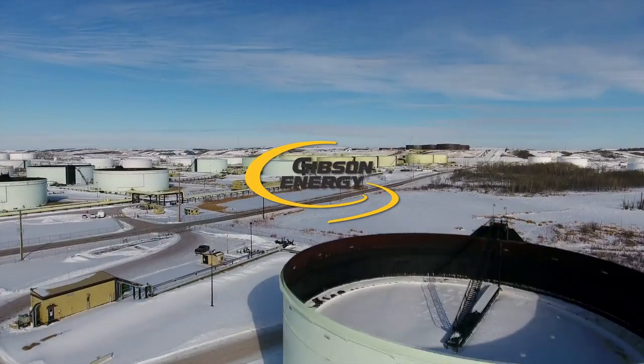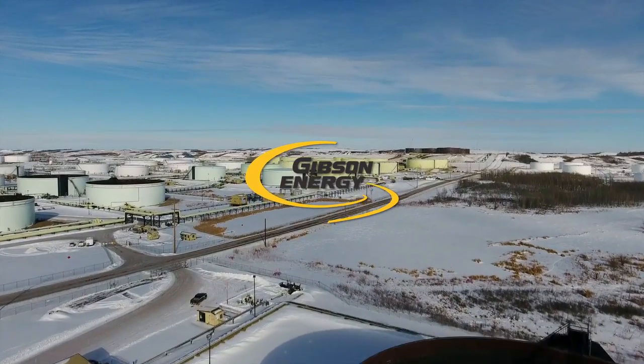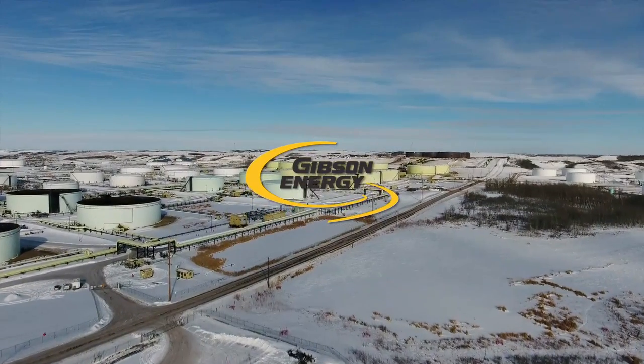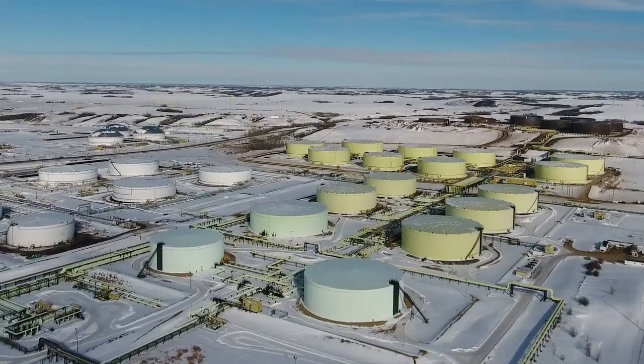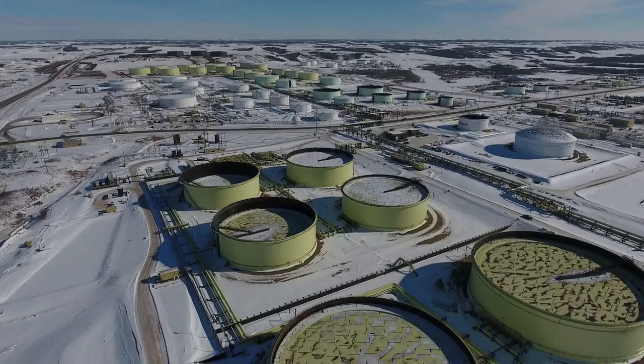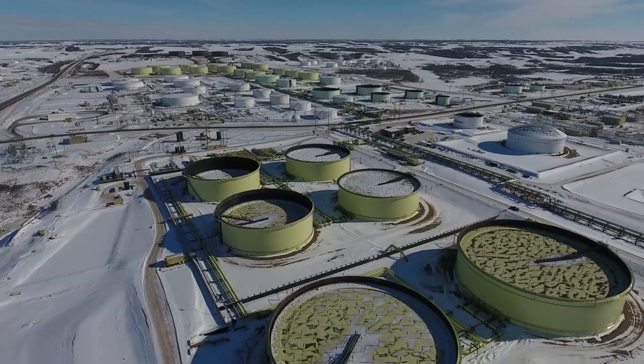Welcome to the Gibson Hardesty Terminal, which for over 60 years has been a key piece of energy infrastructure in Western Canada. Let's take a few minutes to explore the terminal and take a closer look at what goes into building and operating energy infrastructure of this scale.